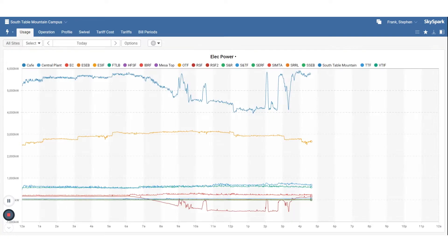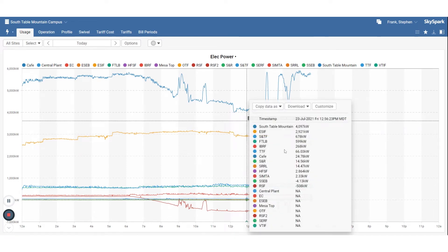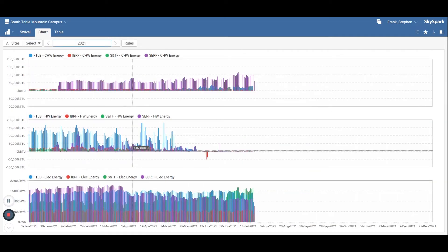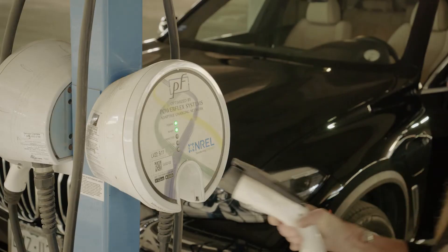We also use the EMIS for measurement and verification of savings from energy and water conservation measures, for performance and cost tracking. We leverage the EMIS for other required reporting, such as the Site Sustainability Plan, and we use it for research effort technology demonstration and supervisory control capabilities.